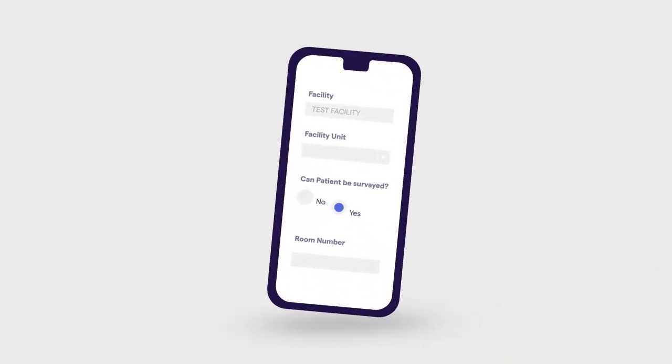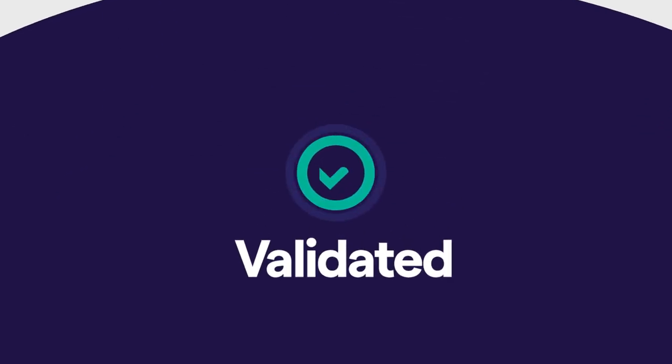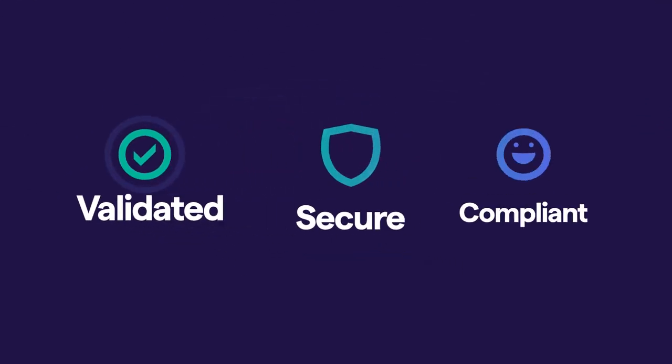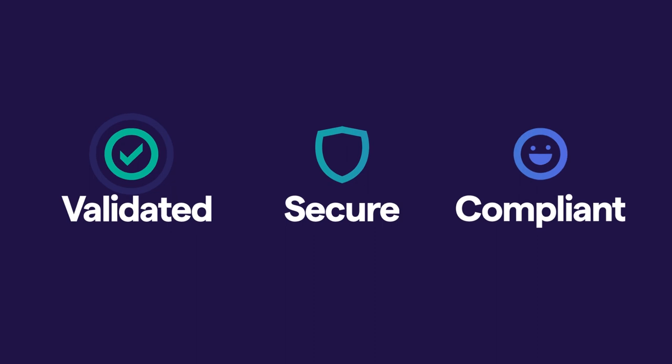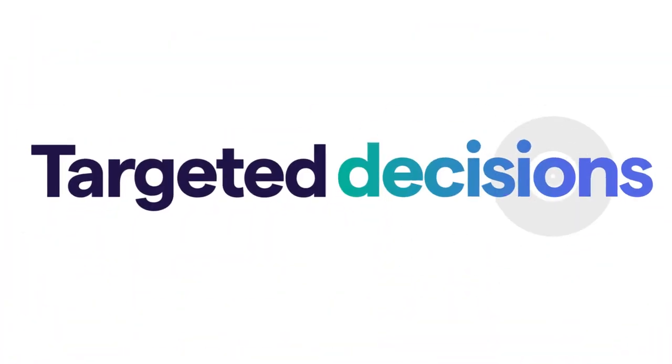This tool is now completely digital, making it easier and faster than ever to use. By using the validated, secure, and compliant IPUP tool, your team will receive valuable, customized insights that will help you make quick, targeted decisions.